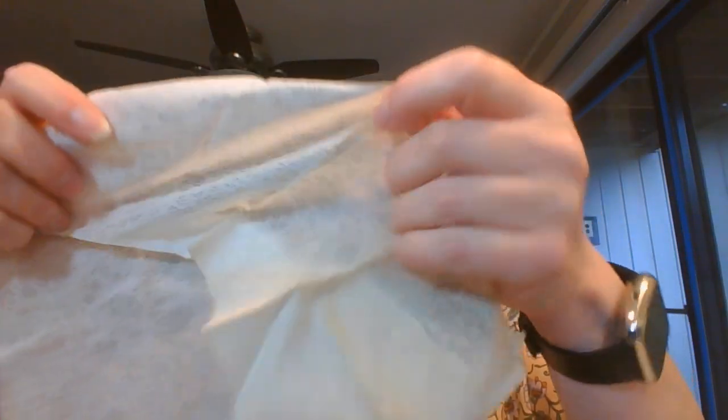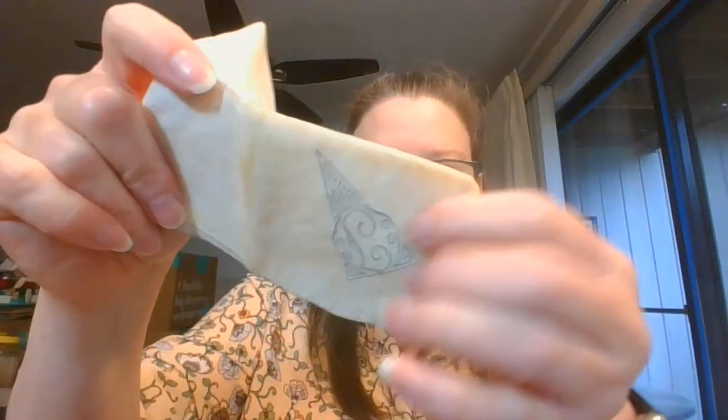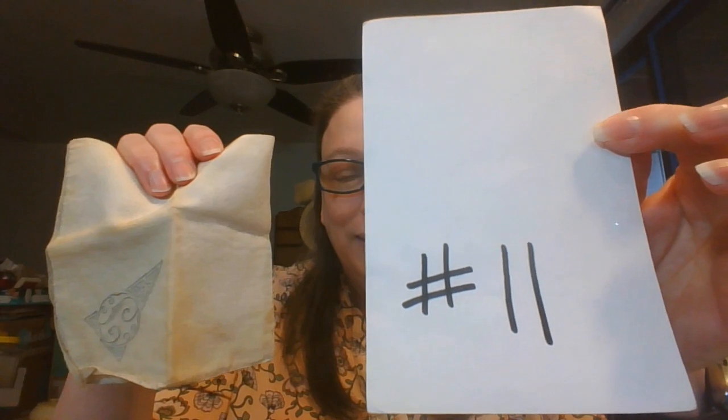And then this one — I will say it is in need of maybe a little stain treating. But wait till you see the pattern on this one. It has a beautiful little, like an 'L' maybe, and then look at the flowers. It does have some crease staining on it. But I found a little Biz or a little OxiClean usually will take that right out with just a little soaking. So that one is number eleven.